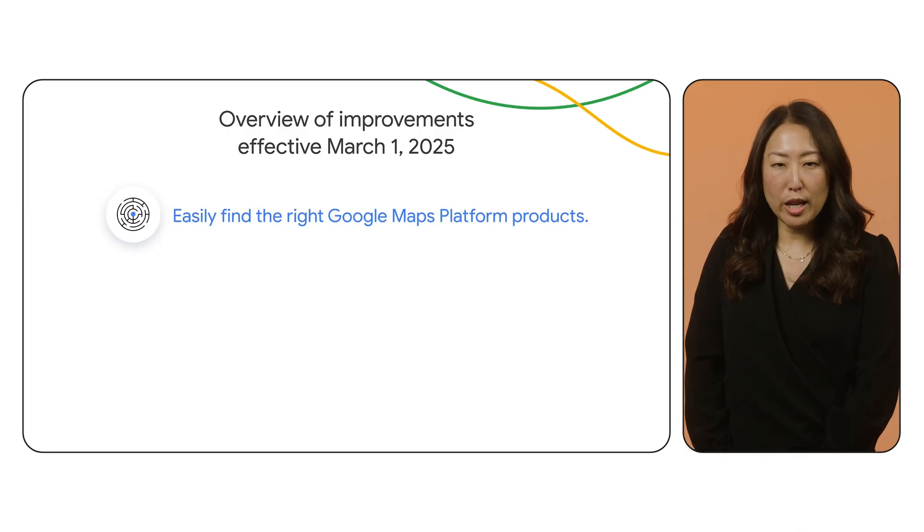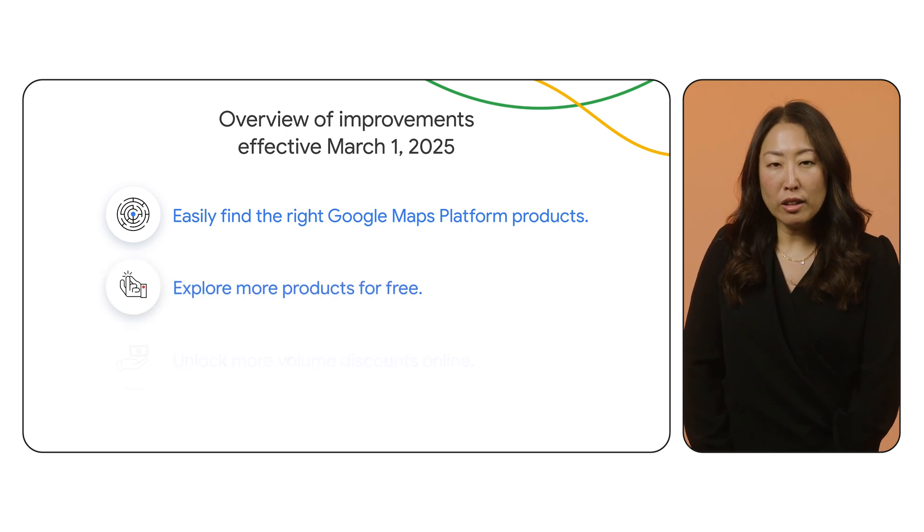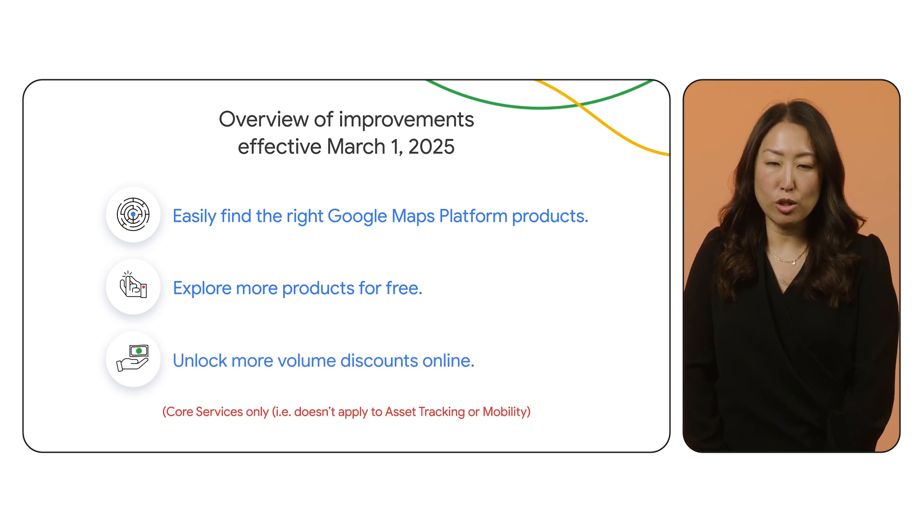To make our products more accessible as we launch new products in the future, we are making some improvements that will be effective starting March 1, 2025: easily find the right Google Maps Platform products for your solution, explore more products for free, and unlock more volume discounts online to see more savings as your usage grows.